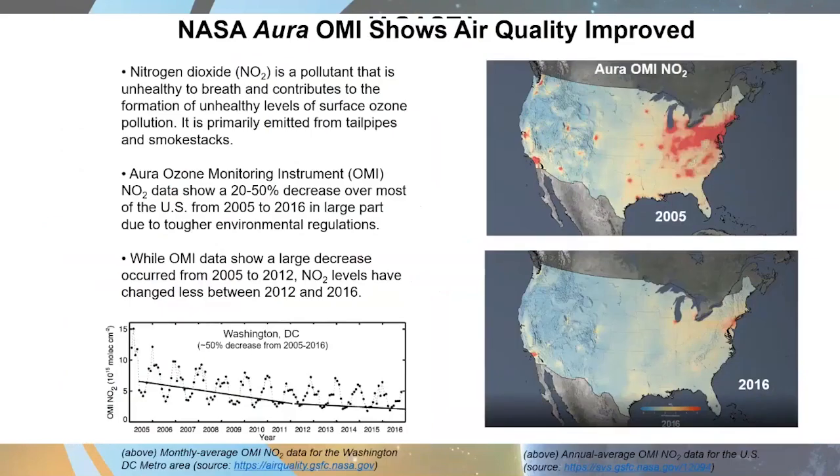One really great news story that has gotten a lot of positive media attention for HACAS, NASA, and the EPA: one of our instruments on board the NASA Aura satellite is called OMI — the Ozone Monitoring Instrument. As its name suggests, OMI looks at ozone, but it also looks at other criteria pollutants such as nitrogen dioxide and sulfur dioxide globally. Nitrogen dioxide is a criteria pollutant — unhealthy to breathe — and it contributes to the formation of unhealthy levels of surface ozone pollution, primarily emitted from tailpipes and smokestacks.